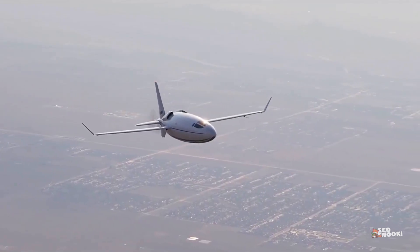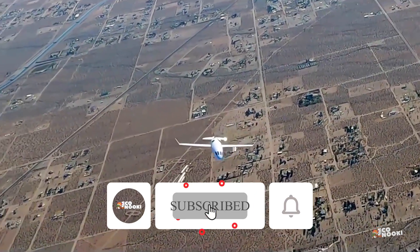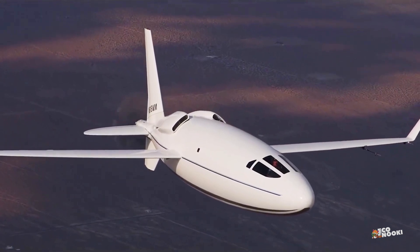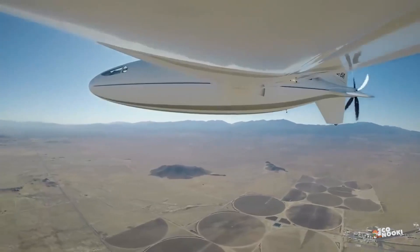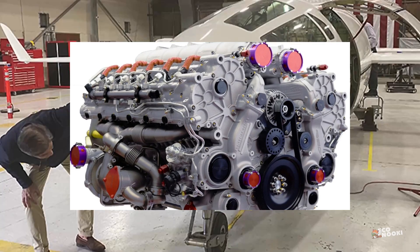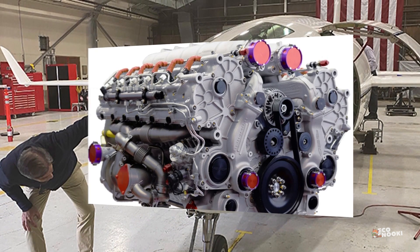This affordability opens up new possibilities for air travel, making it accessible to a wider range of passengers and businesses. The Celera 500L is not only cost-effective but also environmentally conscious, featuring a state-of-the-art diesel engine that reduces its carbon footprint and contributes to a cleaner planet.